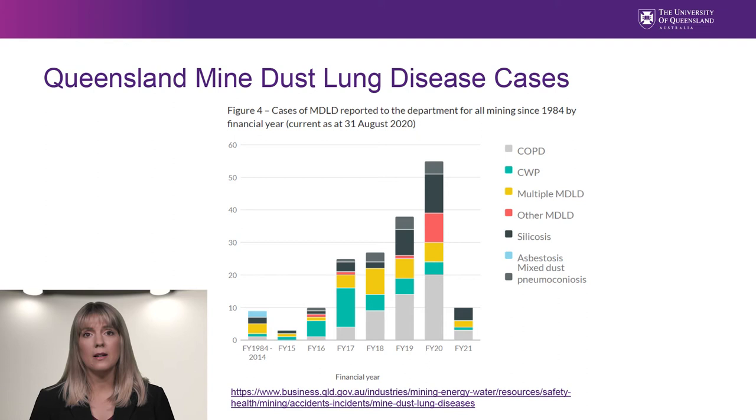This figure illustrates the mine dust lung diseases reported to Resources Safety and Health Queensland as of 31 August 2020. The teal color represents cases of Coal Workers' Pneumoconiosis, while black represents cases of silicosis. The majority of cases are not CWP — in fact, only about a third are CWP, and a growing number are silicosis and COPD. From 1984 to present, there have been 177 cases of mine dust lung diseases reported in Queensland. 73 are non-pneumoconiosis cases, 45 cases of CWP, 40 cases of silicosis, and 19 cases of mixed-dust pneumoconiosis.